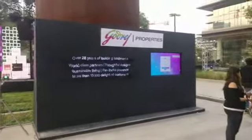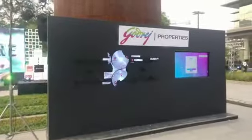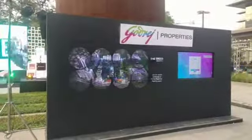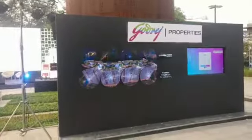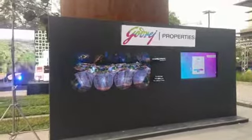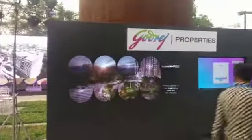So we have a tweet wall and we also have a 3D holographic display, where we are using multiple fans to create one single unit, and that's how it looks. It looks amazing — like it's floating in the air.